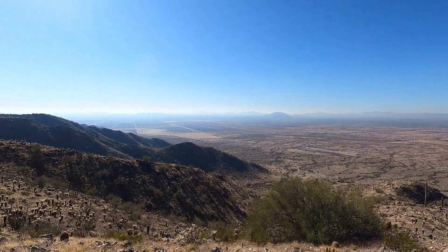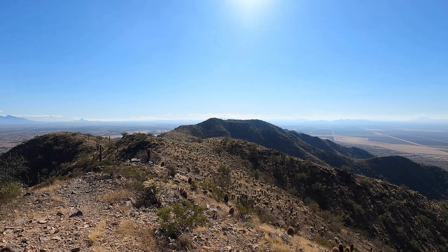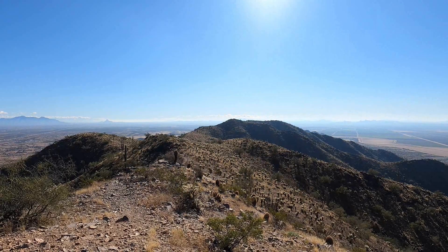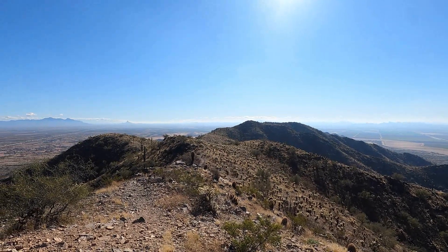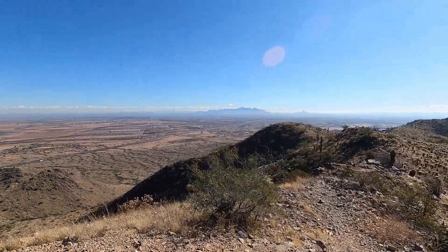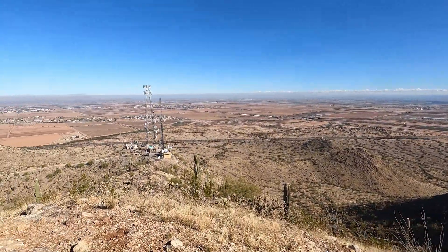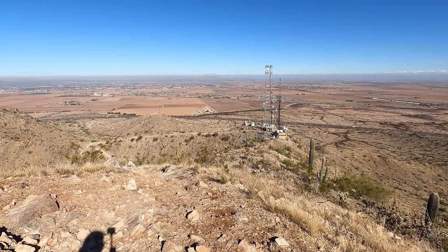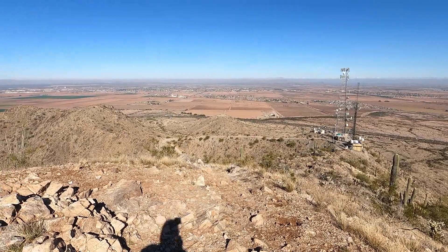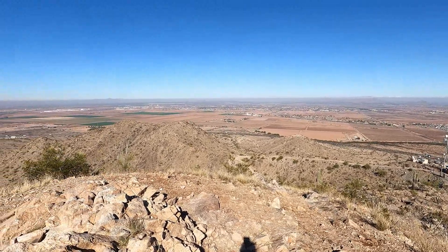We are headed about a half mile across the ridge, and you can see that flag about center screen in the distance there. That will be our turnaround point for today, and then we will head back down the paved section. The Bolt is not a paved trail — it is a rocky, scrambly little trail — but yeah, I did it.